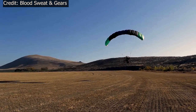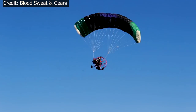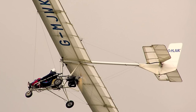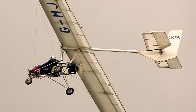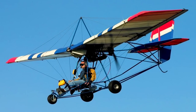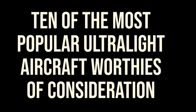Ultralights in their various iterations share one thing in common: they offer fun and value to the aviation enthusiast who owns them. It is true that you do not need a license to fly these planes, but even airline pilots love flying them just for the fun of flying. So what is wrong with being fully certified? If you are thinking about getting into the world of ultralight flying, here are 10 of the most popular ultralight aircraft worthy of consideration.